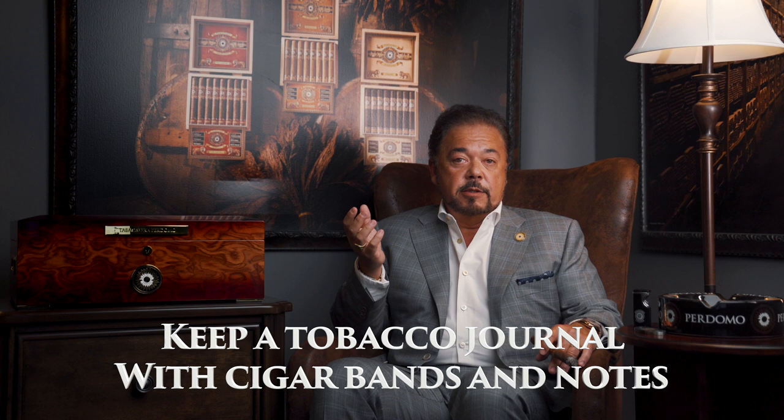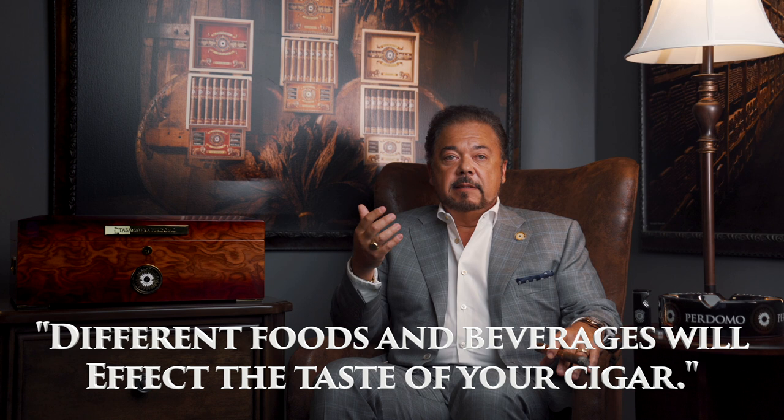One of the things I also think is very important is to keep a tobacco journal if you wish. You can even keep the bands next to your observations that you write about the particular cigars that you're smoking — I actually like to glue them on the side, and that way you won't forget what you smoked. As you continue enjoying cigars, you'll pick up even more pronounced flavors. Different foods, coffees, teas, and adult beverages are also going to affect the taste, and in many instances you will notice that many of these pair well and make your cigar smoking experience even more enjoyable.